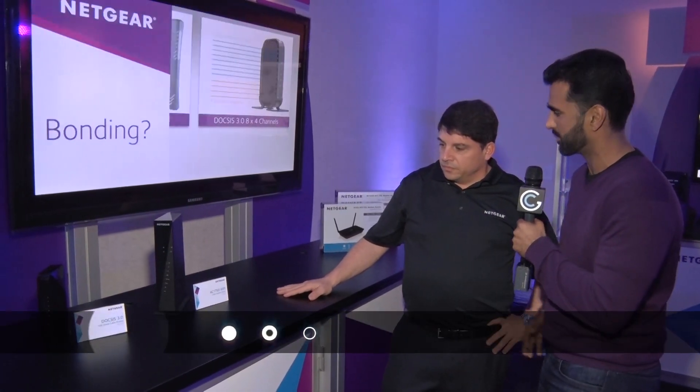Modems have come a long way since the early days of the internet. To see the latest and greatest in modems, we're talking to Scott over at Netgear. Thanks for joining us. So you've got some different modem solutions here — tell us a little bit about them.